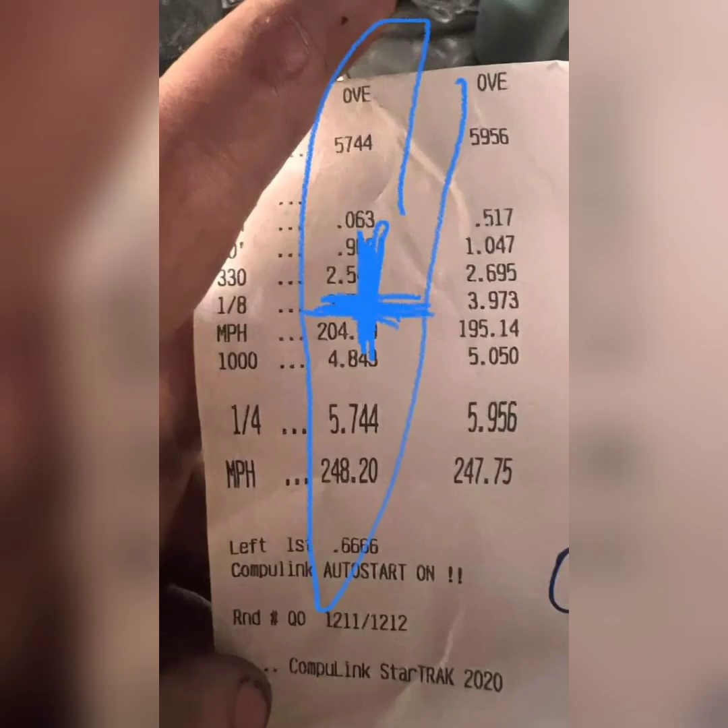248 miles an hour on basically a brick was probably pretty hairy. It's not like a pro mod going 250 plus — this thing is pretty much a brick going that fast. It was probably pretty interesting to be driving that car, but Jim Howe is a veteran behind the wheel, so he went really, really fast.